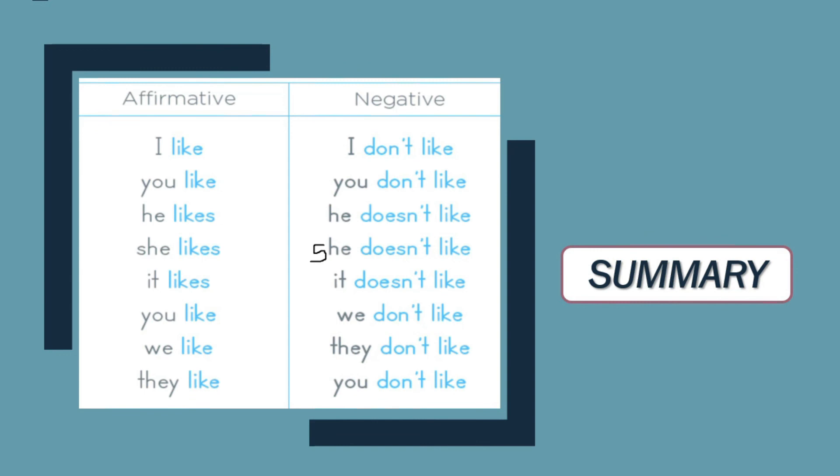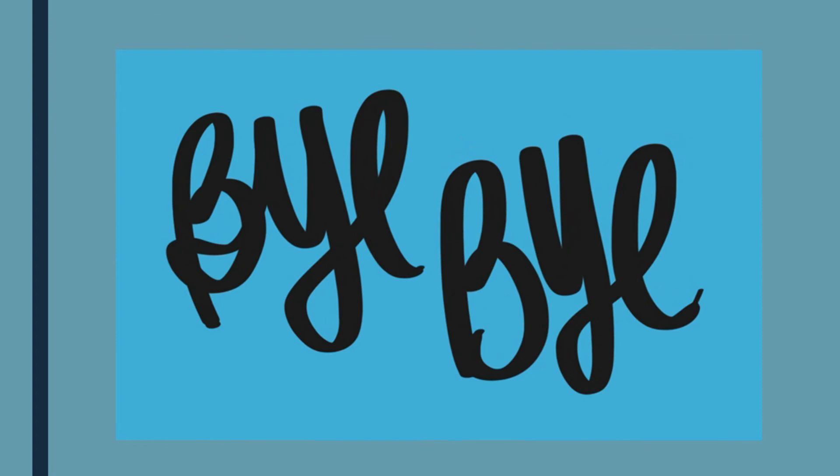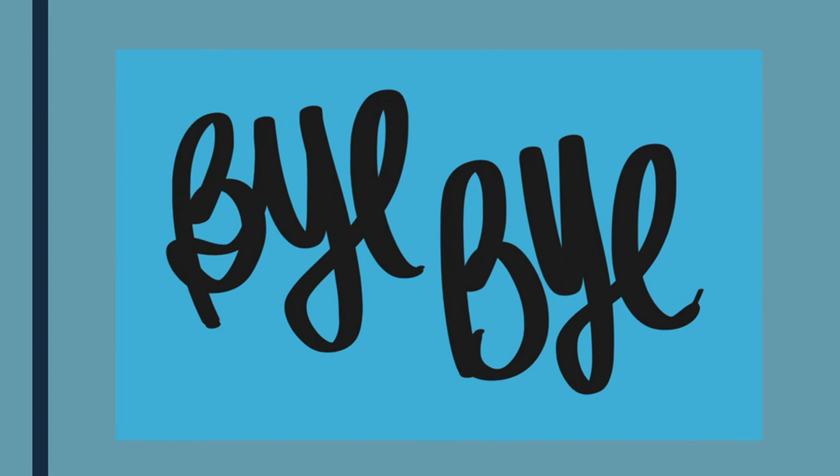Eso es todo, mis queridos niños. Recuerda que like lo puedes utilizar de diferentes formas. Acá hemos visto las oraciones afirmativas y negativas. Practica en casa para saber qué les gusta y qué no les gusta a mamá, a papá — mother, father, brother, sister, baby, my friends, aunt, my dog, cat. Practice your English. Bye-bye. Thank you.